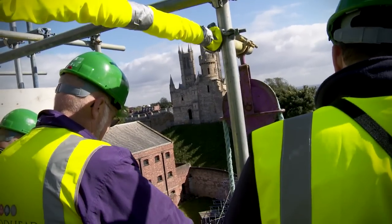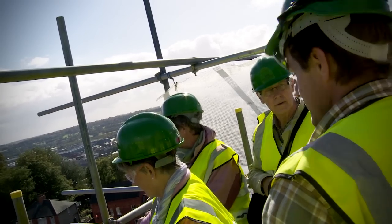Lincoln Castle currently has a wall walk — you can walk round the west, east and north parts of the walls, but you've never been able to access the South Curtain Wall, and obviously that will be terrific.